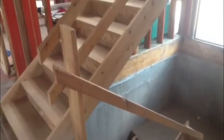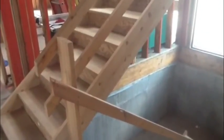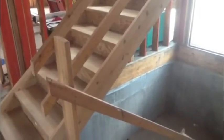It saves us a little money having to make a special set. They don't always fit perfect, but we usually can make them work one way or another.